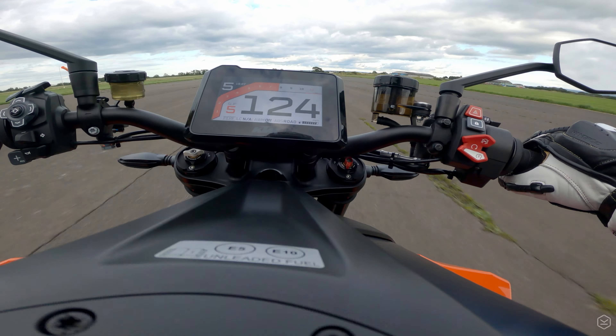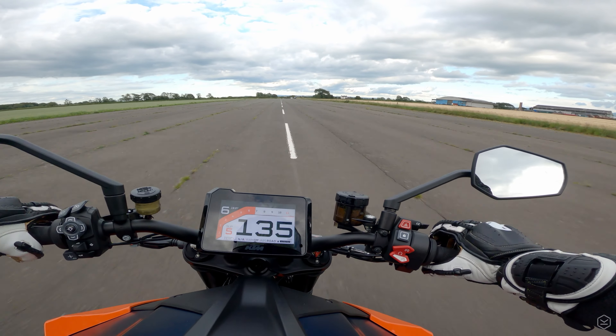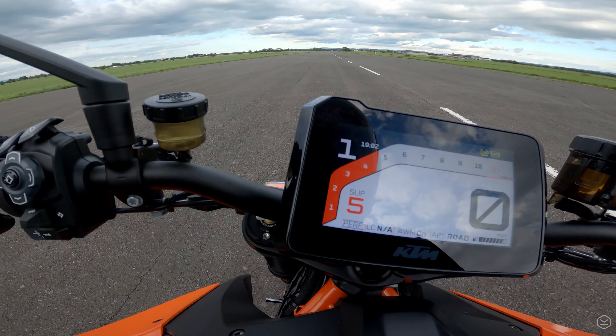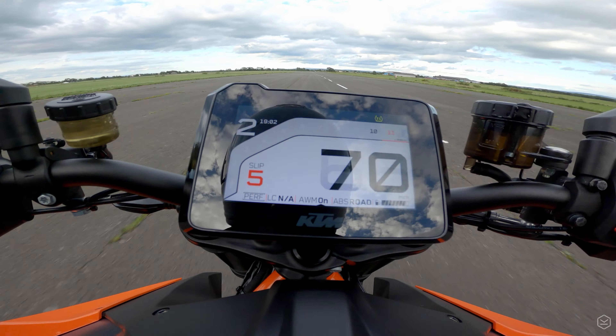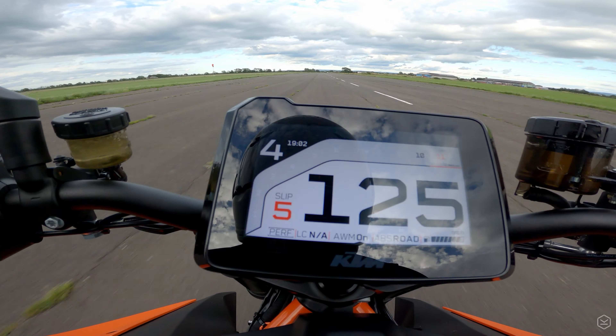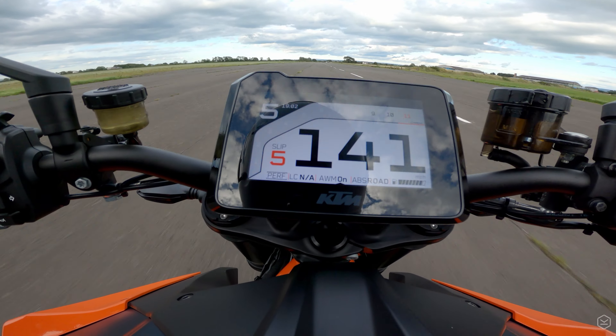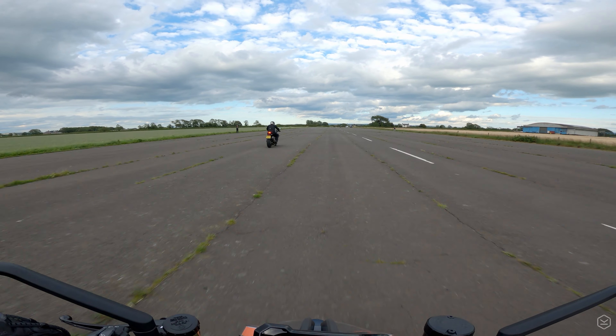We find on a big and torquey motor like this one, it's just as fast and often much more stable to short-shift first and second gears, as there's just so much power available in the next gear to drive you forward. The Superduke R does have launch control, but we didn't end up using it as we couldn't get it to work consistently — perhaps we could have saved a few tenths with it turned on.